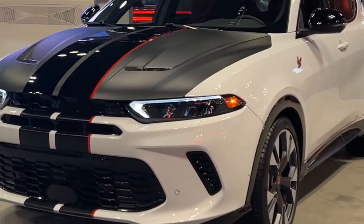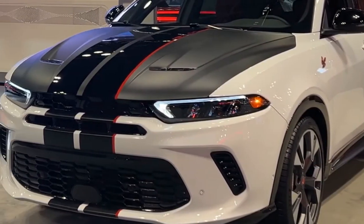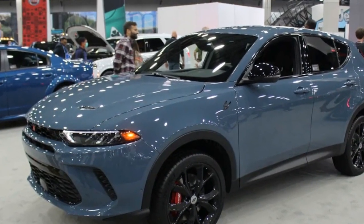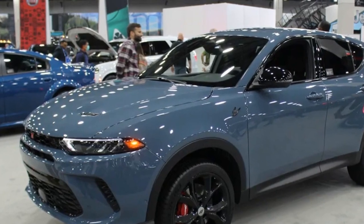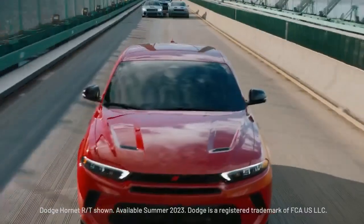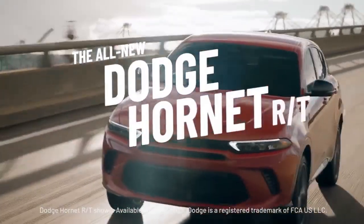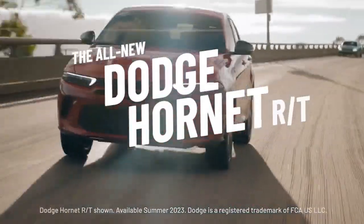Safety and technology. Dodge has not skimped on safety features for the 2023 Hornet. It comes packed with advanced driver assistance systems such as adaptive cruise control, lane departure warning, and automatic emergency braking. Additionally, multiple airbags and reinforced chassis construction enhance passive safety.